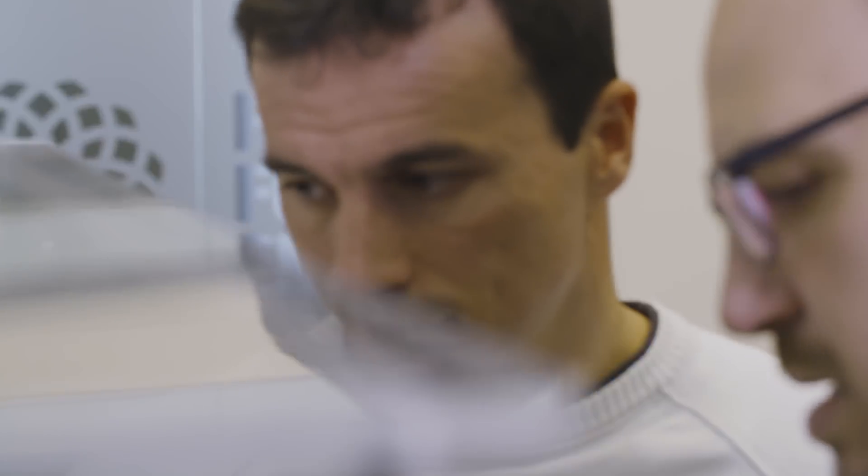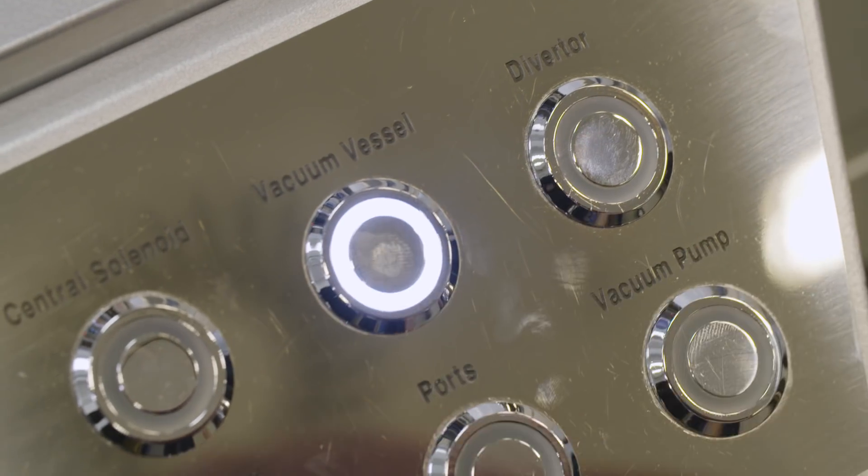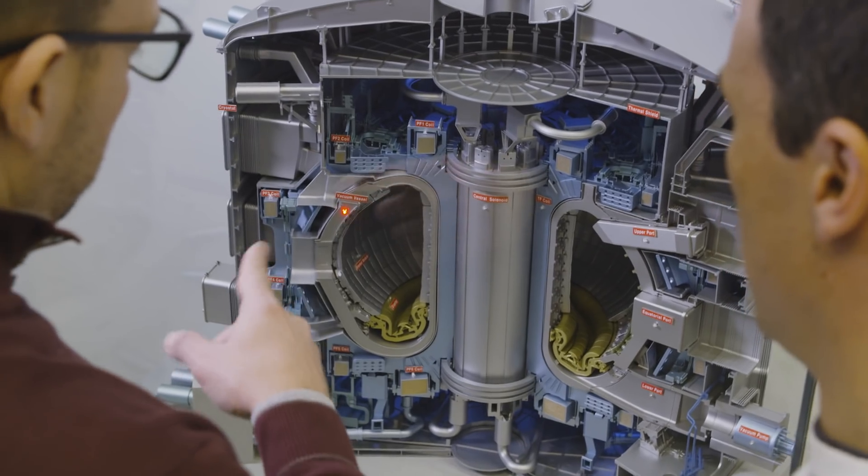The remaining four vacuum vessel sectors come from Korea, other important parts come from Russia and India, and all of these interfaces need to fit together. It's like trying to make a big puzzle where you've never seen all the different pieces fit together.